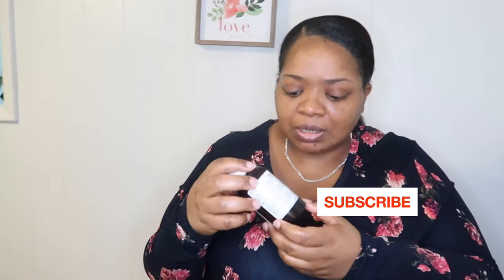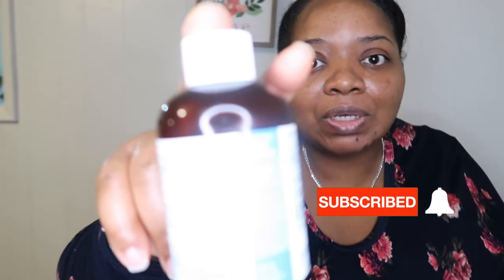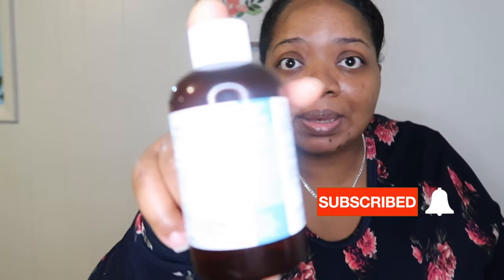I went to the laxative aisle and found the castor oil. I don't even remember Jamaican black back then, or maybe I just wasn't looking that up. But anyway, I went to the laxative aisle and found the castor oil. So this is the castor oil. I don't have my glasses on so I can't see the monitor, because I don't like my glasses being in this ring light.